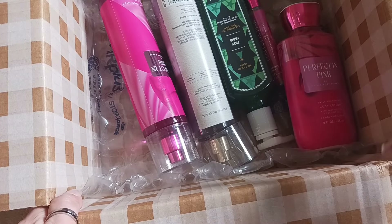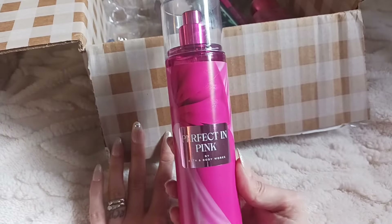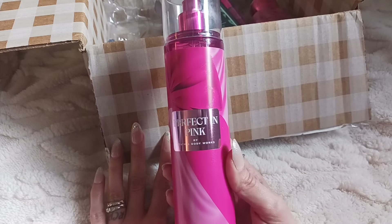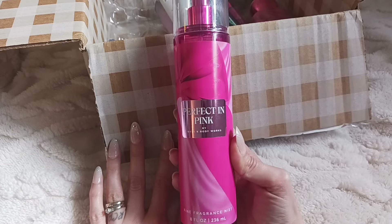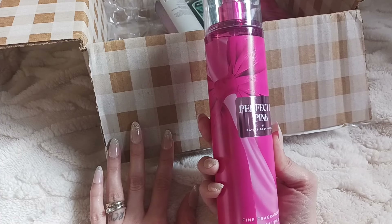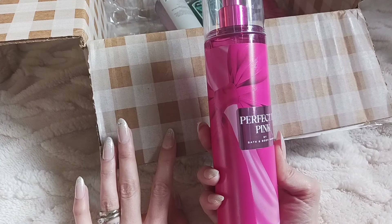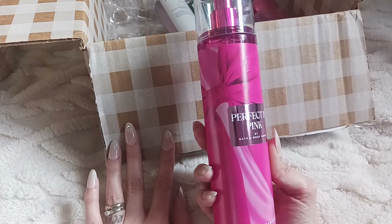So I actually got a few Perfect in Pink items. First of all, here's the mist — this is the new Perfect in Pink mist, it's really pretty. I'm hoping the lighting is okay for you guys. This is their new scent that just came out pretty recently. I had to wait for mine to be shipped and I also waited for a sale — I got these for a really good deal, I think it was like $5.95 per item, so it wasn't too bad.